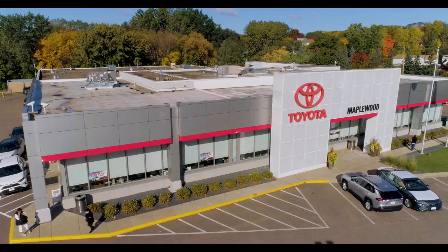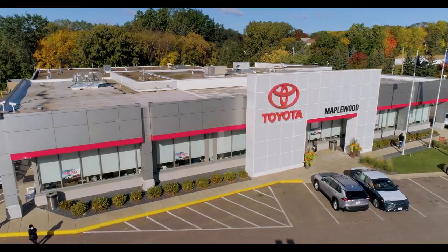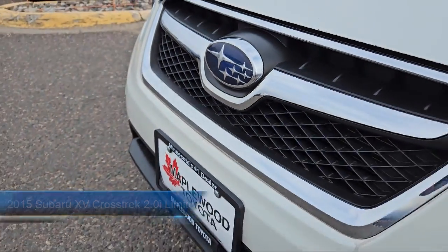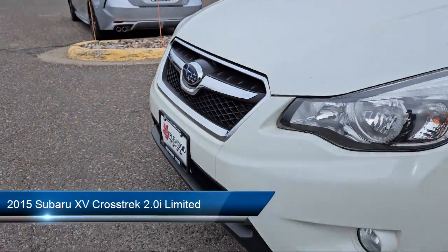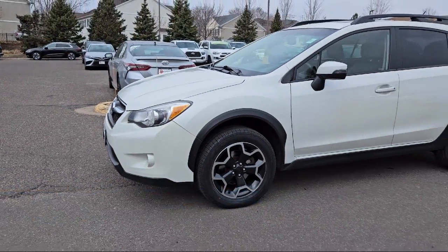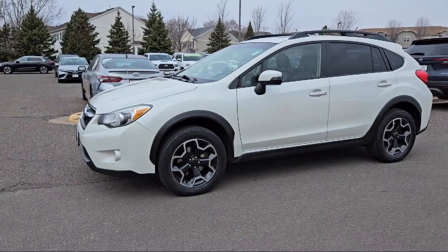Maplewood Toyota welcomes your interest in one of our great vehicles that comes equipped with perforated leather-trimmed upholstery, Subaru Starlink smartphone integration, rear-view camera, leather steering wheel with auto tilt-away, alloy wheels, and keyless entry.